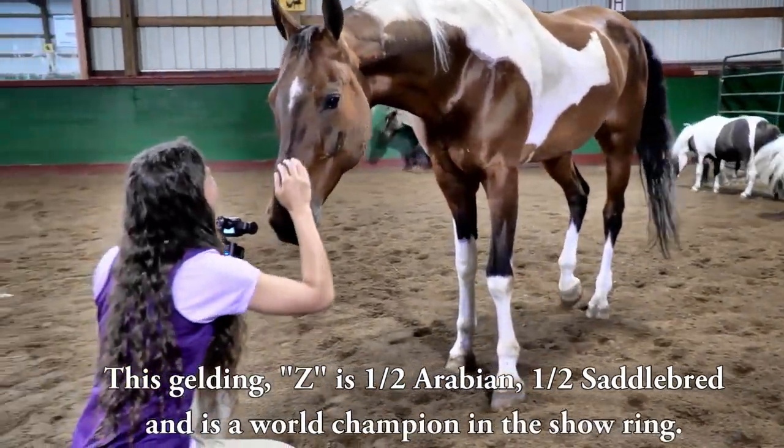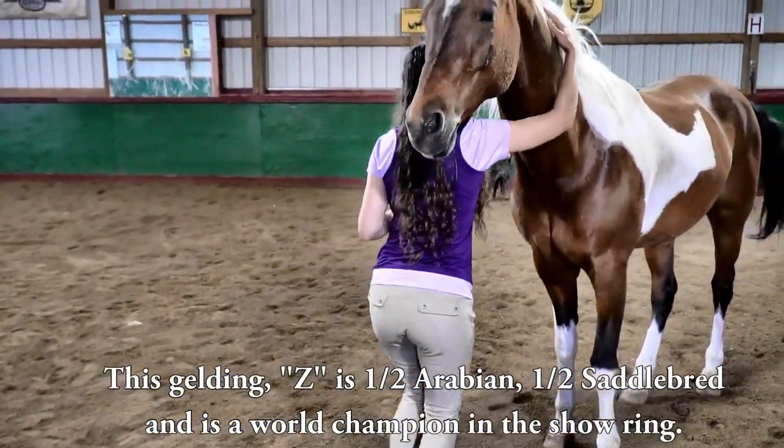This gelding, Zee, is half Arabian, half Saddlebred, and is a world champion in the show ring.